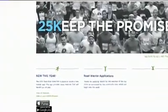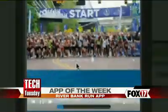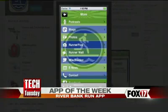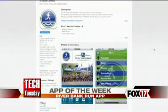For the app of the week, Riverbank Run just came out with a brand-new app — first year they've had it. It allows you to register online, track your training progress, and it gives you a free song each week so you have a playlist when the race starts. All the race information, blogging, everything tied to that race is built right in.